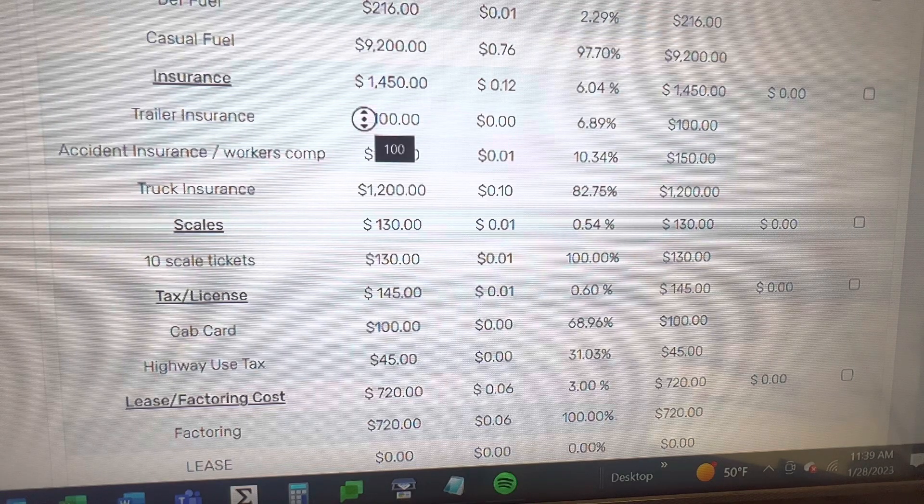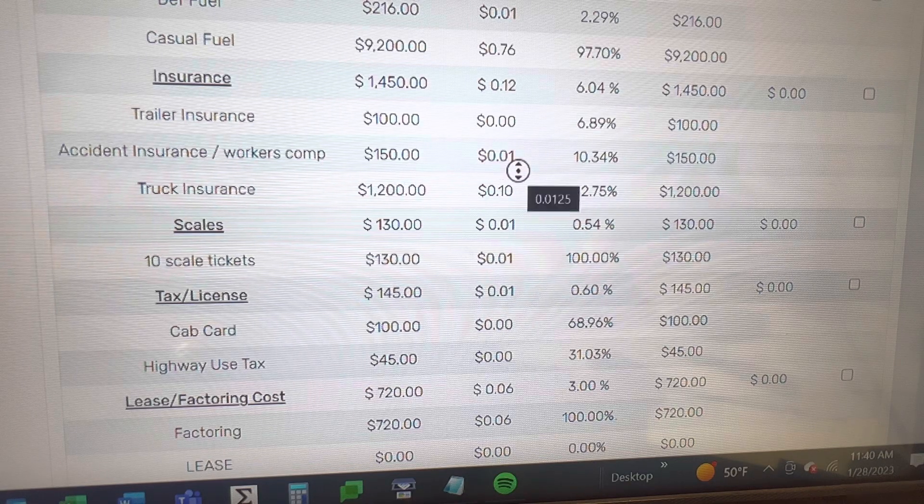My total insurance cost is $1,450 a month — that's 12 cents per mile, or 6% of gross revenue. My trailer insurance is around $100 a month. Accident insurance, which is similar to a workers' comp policy here in Texas, is $150 a month, or a penny a mile. Truck insurance is $1,200 a month, which is 10 cents per mile.